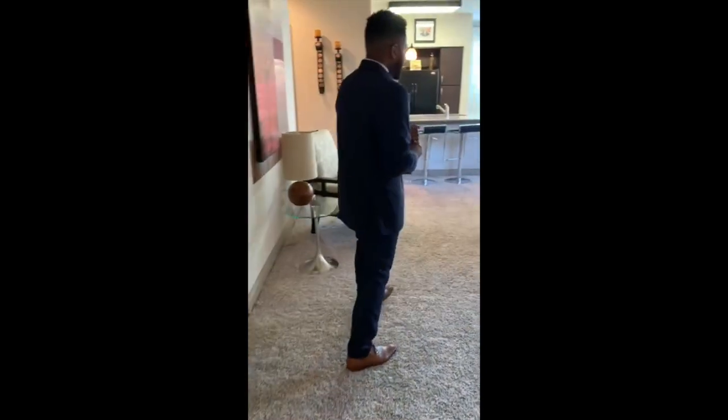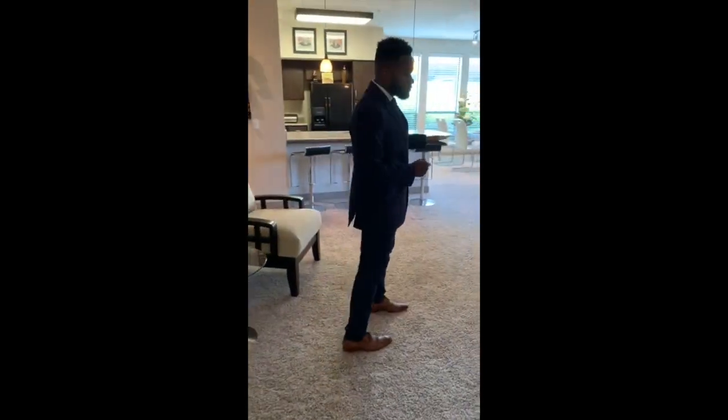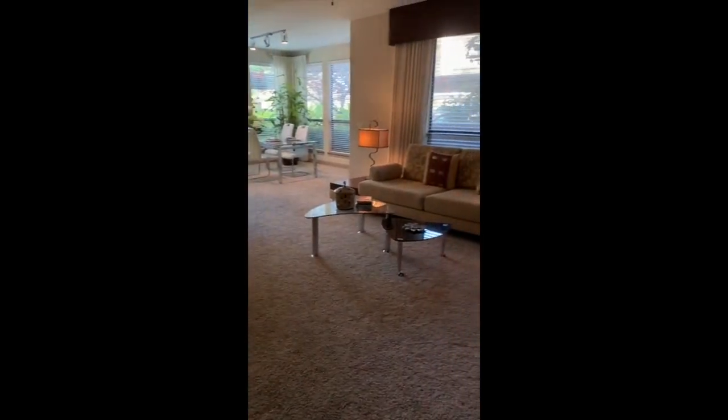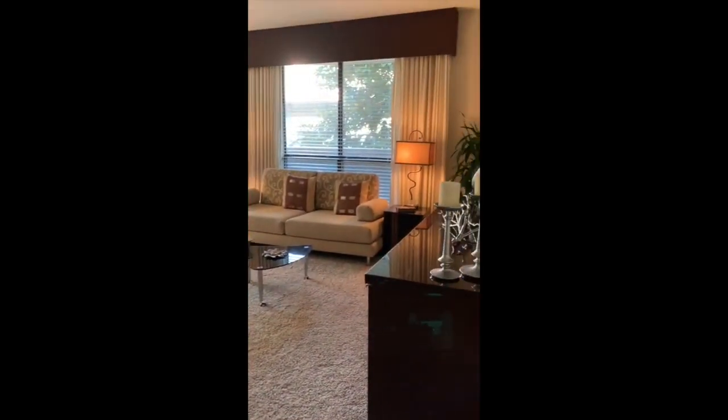And as we walk out, we are going to check out our nice big living room. Our kitchen is equipped with diamond countertops. Also, everything on the first floor is going to have hardwood, and the second floor is going to have hardwood.